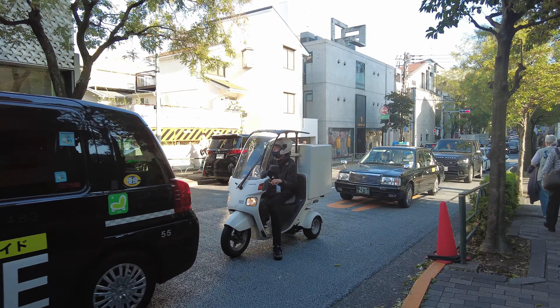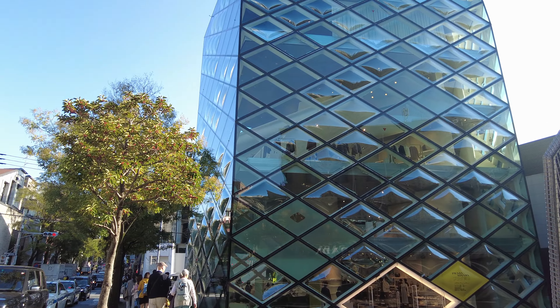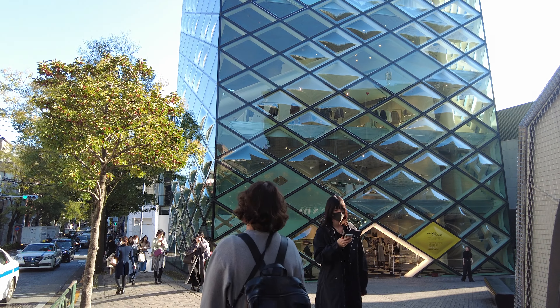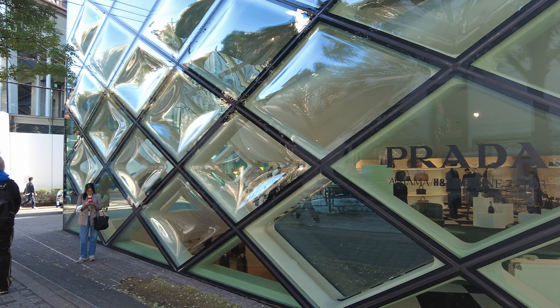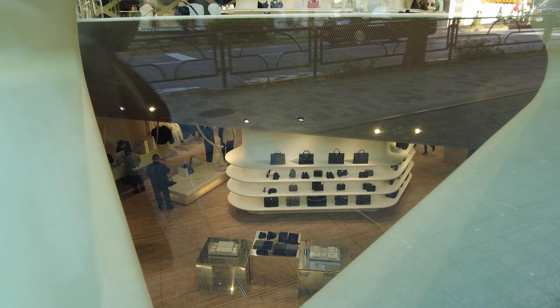The Prada store! This is an iconic Prada store. It's a standalone store built by the Swiss architecture team of Herzog and de Meuron — I'm sorry if I butchered that name. Some of the glass is curved, and you can see inside the store.